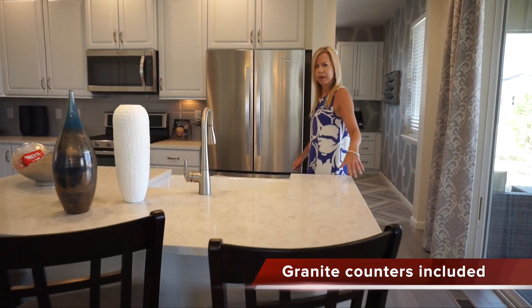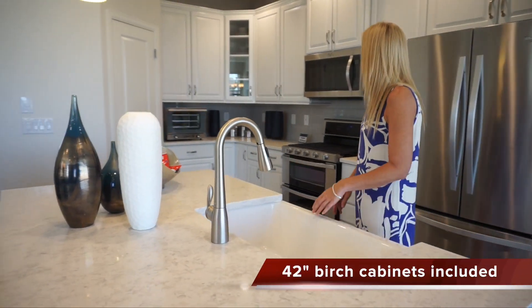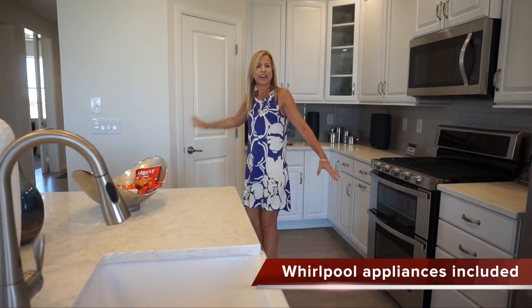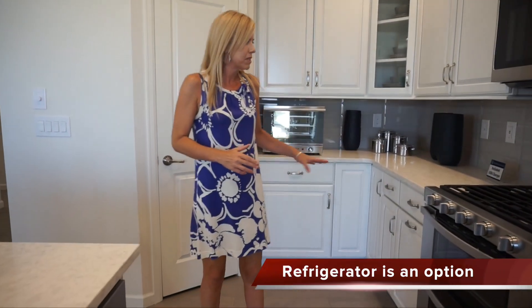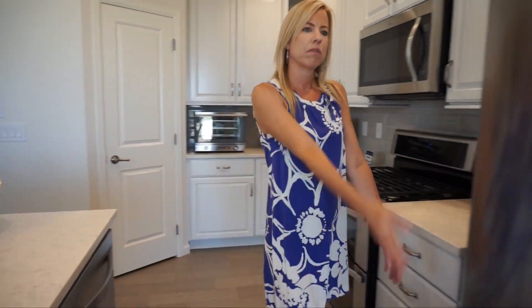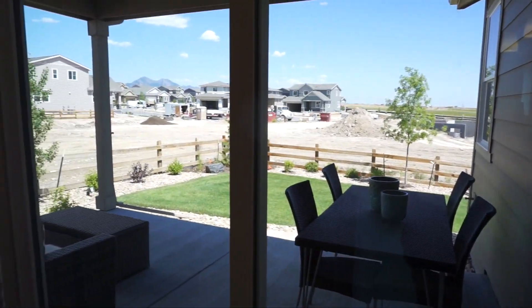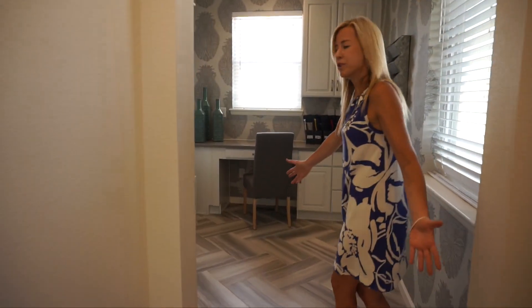Turning right around we come to our kitchen. The island right over here fits three chairs — I don't think you'd do more than that. There's a sink in the island. Over this way we have our pantry, and not a whole ton of countertop space, though I think it's sufficient. With the island there's plenty of room to do all your prep. We have sliders looking out onto our porch, letting in a lot of light into this kitchen.